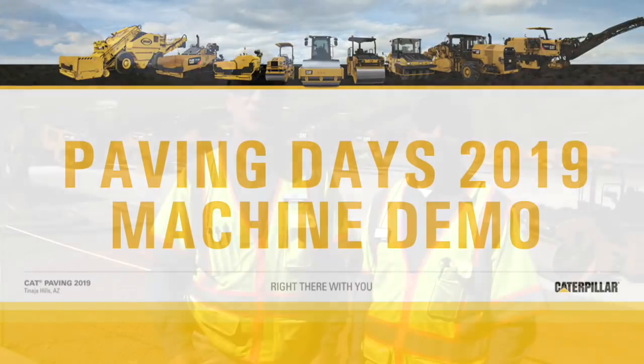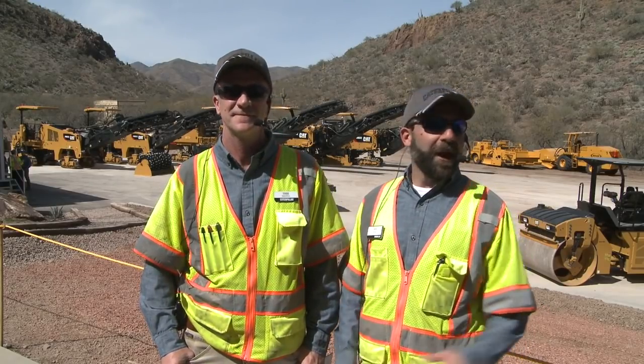Welcome to Caterpillar's Tanaha Hills Training Center Paving Demonstration Area. My name is Dave King and this is my good friend Todd Mansell. On behalf of the entire CAT paving team, we'd like to once again extend our gratitude for the time that you've taken to be here with us in Tucson. Todd and I are going to walk you through a demonstration of our products and services using stories that we've heard from you on your job sites.